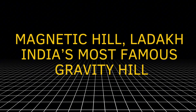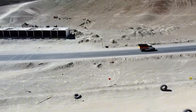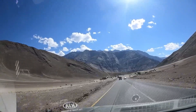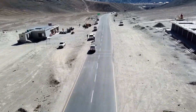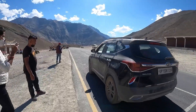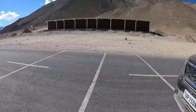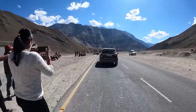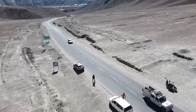Magnetic Hill, Ladakh — India's most famous gravity hill. One of the most popular gravity hills in the world is called Magnetic Hill, located in Ladakh, India. Tourists from all over the world visit this place to experience the strange effect for themselves. There is a marked spot on the road where drivers stop their cars, put them in neutral, and watch in surprise as the car starts moving uphill all by itself. Some people believe Magnetic Hill has a powerful magnetic force that pulls vehicles upward, others say it's a holy place with special energy. But scientists have a simple explanation: the land slopes down gently, but the mountains and landscape around the road make it look like the road is sloping up — the same optical illusion. Even after knowing the truth, most visitors say the experience still feels magical.